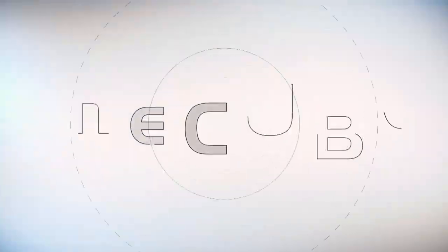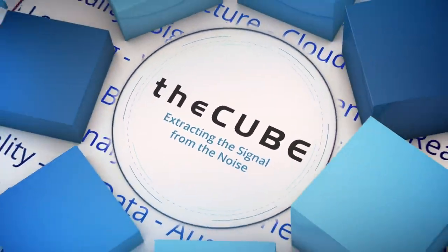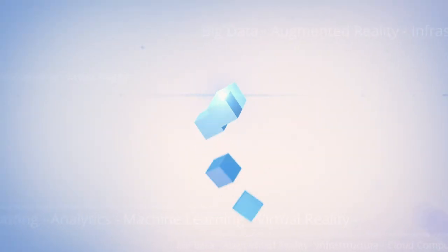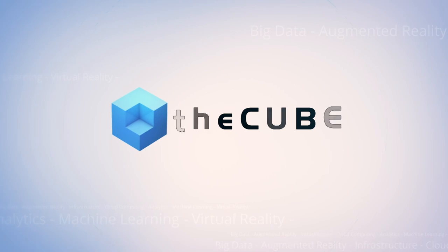Live from Los Angeles, it's theCUBE, covering E3 2018, brought to you by SiliconANGLE Media. Hey, welcome back everybody. Jeff Frick here with theCUBE. We're at E3 at the LA Convention Center — 68,000 people roaming all over the place. It's really something to see if you've never been here before.